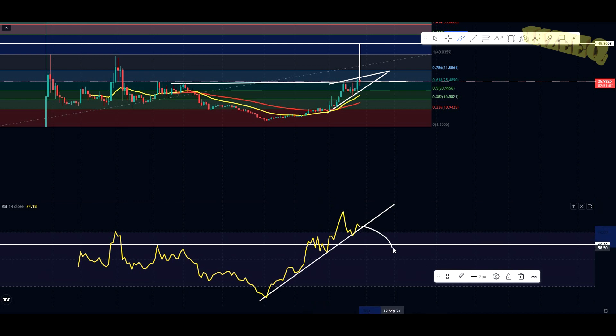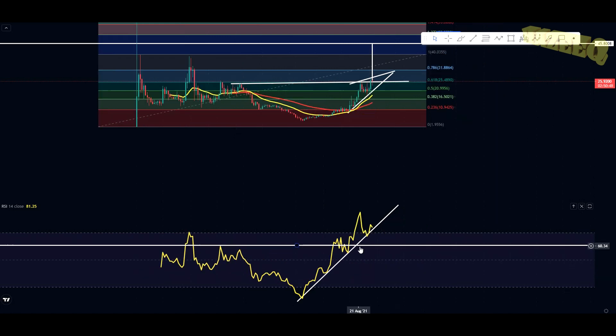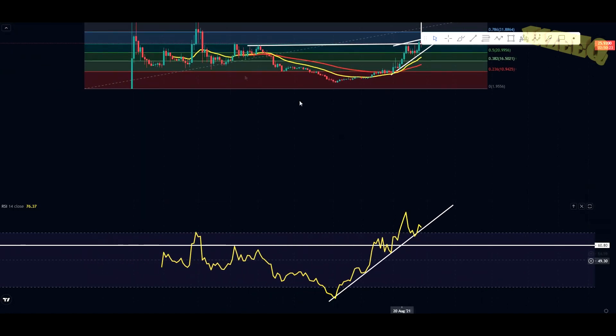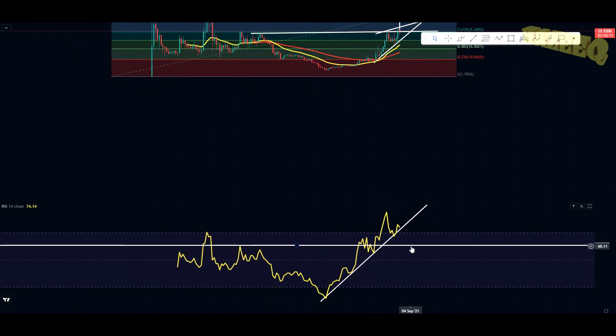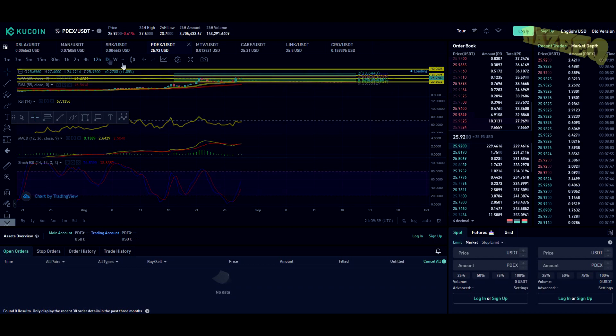What I'm looking for is a bounce off this RSI support trend line. You can see we tested it as resistance once, twice, and three times — that resistance has now turned into support. If you see the RSI losing this horizontal support trend line and then bouncing off it, that is one of the best places to add some bids into Polkadex. Draw these trend lines out on your charts — this is the daily RSI. At an RSI index of around 60 to 70, that is where you want to put in some bids into Polkadex.